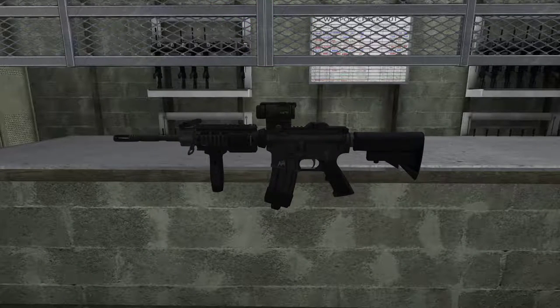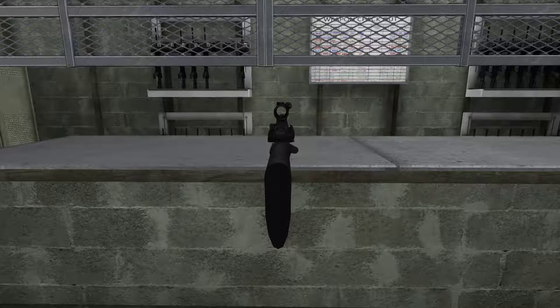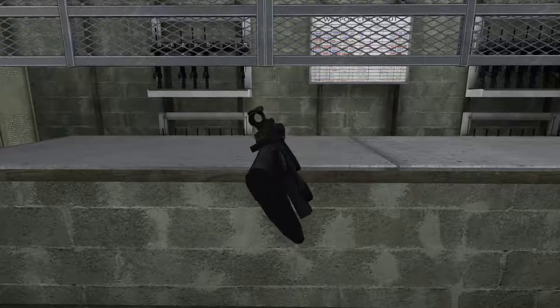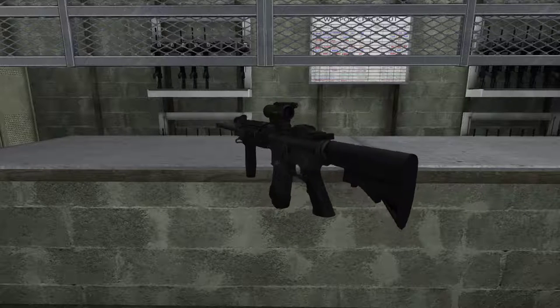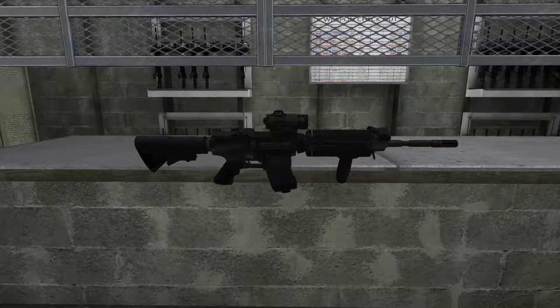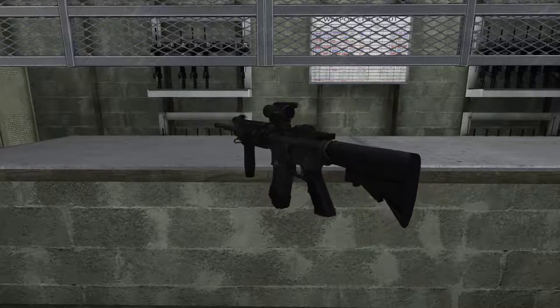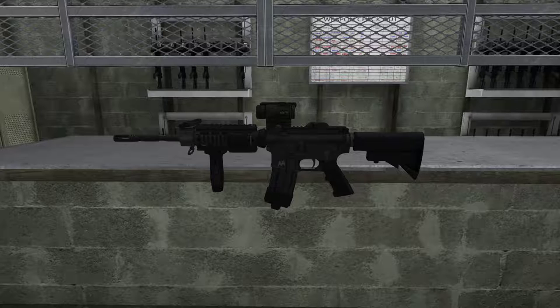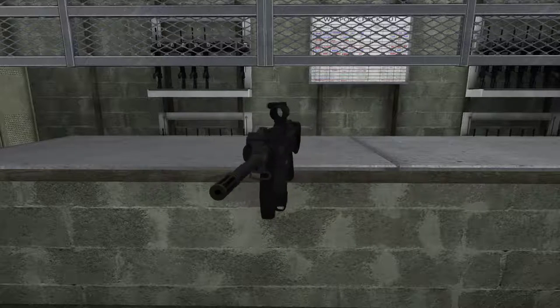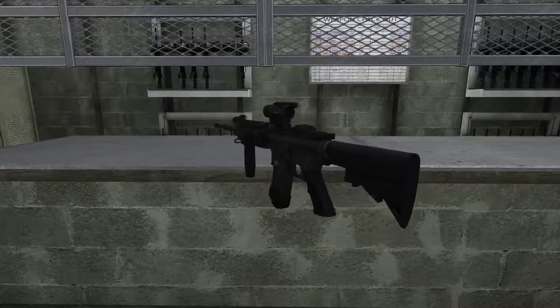The M4A1 has been the standard issue carbine for the United States Army since 2010. It is a full pound lighter and more portable than the M16. This carbine sports both semi-automatic and fully automatic firing modes, with the fully automatic mode firing at a rate of over 700 rounds per minute. This weapon utilizes a 30-round magazine of 5.56 ammunition and has a muzzle velocity of 884 meters per second. The effective range of this weapon is 500 meters.